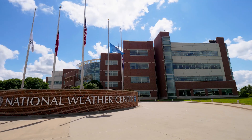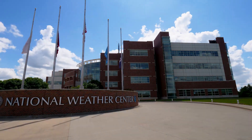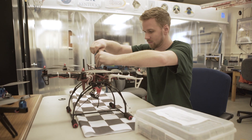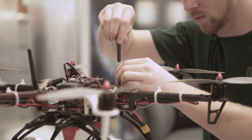We also have a laboratory here in the Weather Center where we do a lot of sensor development and characterization so that we can get the best possible weather measurements. We have access to the Oklahoma Mesonet's Calibration Chamber here in the Weather Center as well, and it allows us a place to recalibrate all of our sensors as needed and validate them against really tried and true standards.